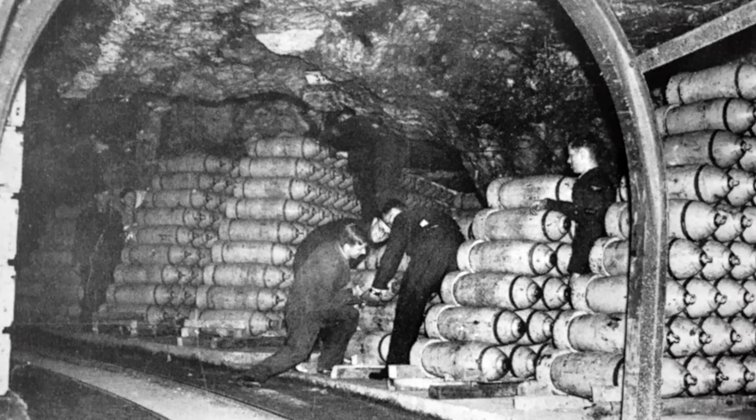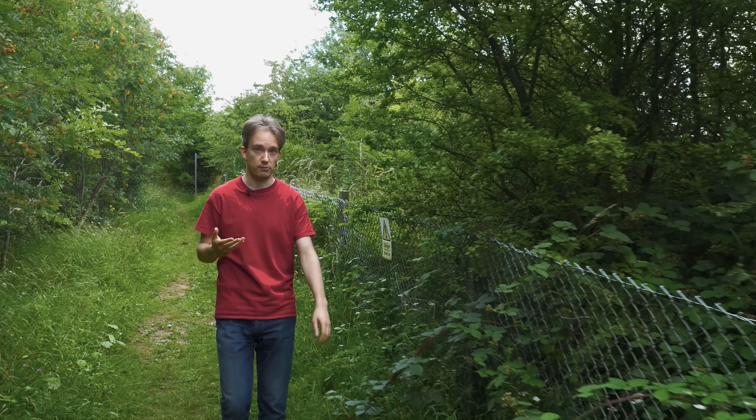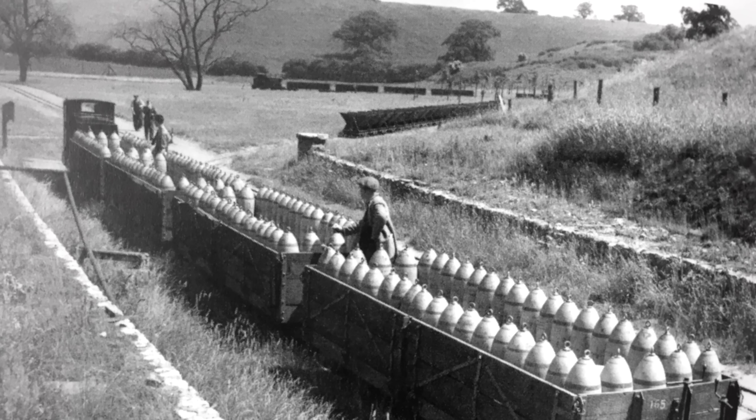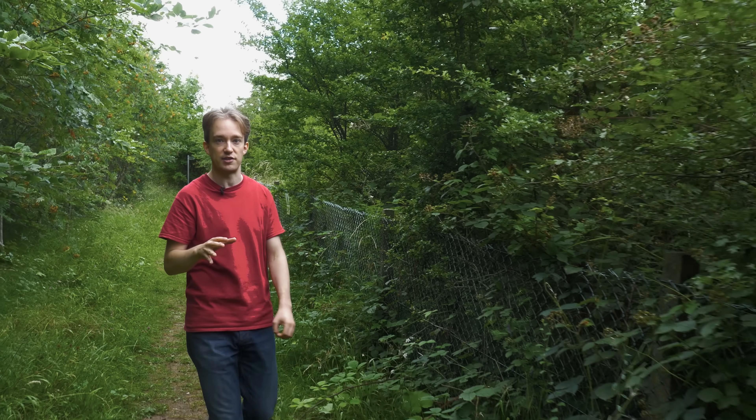But then the Second World War moved on, and bombing became a job for the Air Force. And the bombs got bigger and bigger and bigger — fast. Half a tonne. One tonne. Two tons. And the war effort needed many, many more bombs than had been predicted.